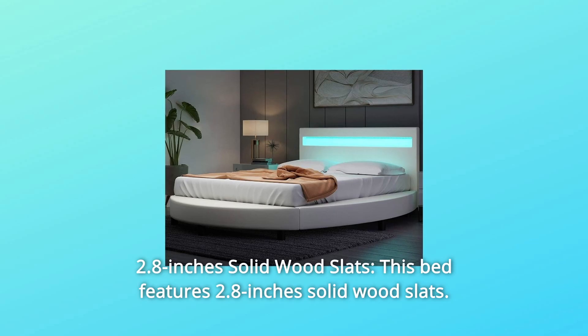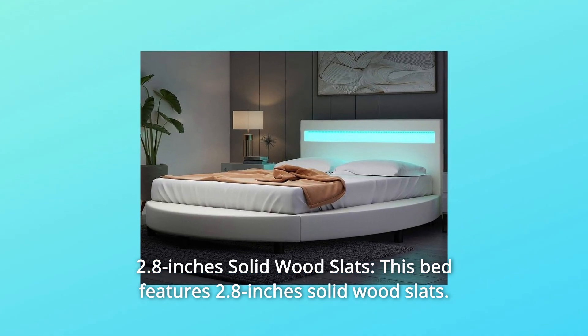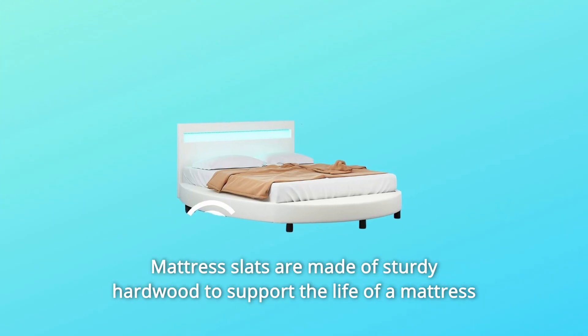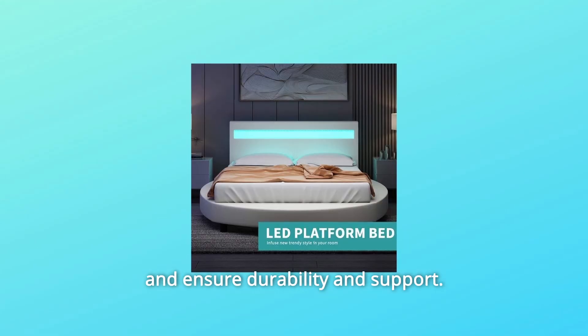Number 6: 2.8 Inch Solid Wood Slats. This bed features 2.8 inch solid wood slats. The mattress slats are made of sturdy hardwood to support the life of a mattress and ensure durability and support.